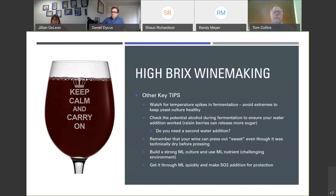Other key tips: watch out for fermentation temperature spikes and avoid extremes to keep the yeast culture healthy. Check the potential alcohol during fermentation to ensure your water addition worked. Watch for raisin berries — this happens all the time with Zinfandel. Those raisin berries release more sugar into the must and your Brix creeps up again, so you might need a second water addition. Also keep in mind that even though you are measuring dry while still on skins, you can press out sweet — you may not be finished once you press. Build a strong ML culture and get your wines through malolactic fermentation as quickly as possible.